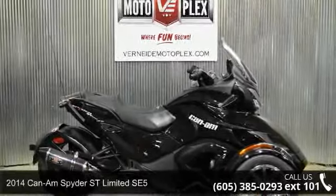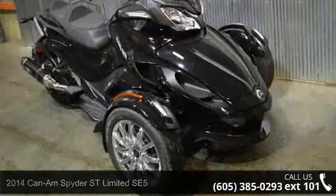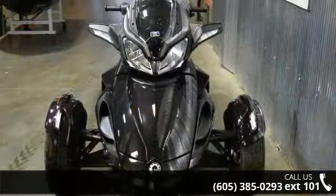Presenting the 2014 Can-Am Spyder ST Limited SE5. If you're looking for a solid bike, look no further. If you are in the market for a brand new motorcycle, this might be the one.